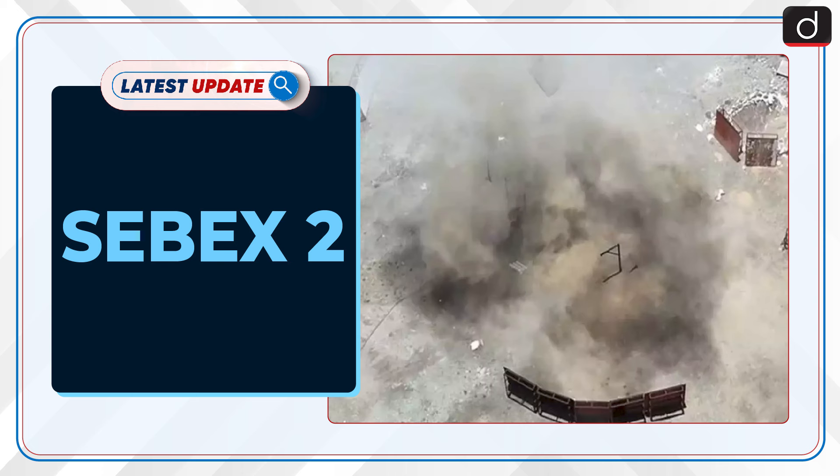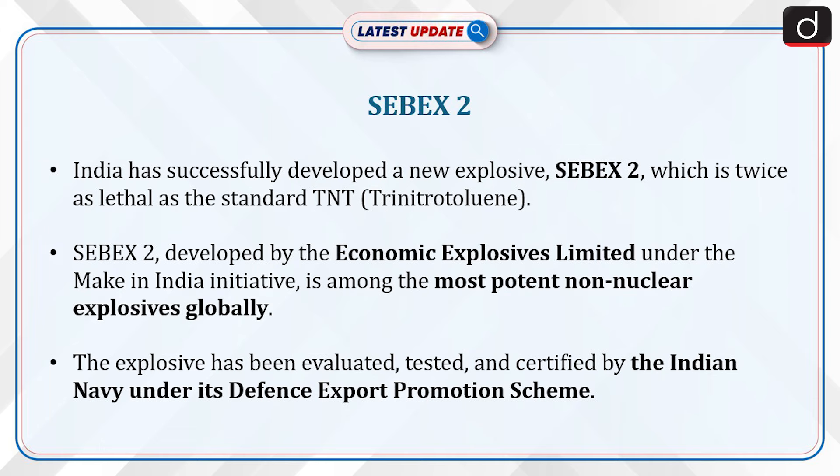Welcome to the latest update program. The topic of discussion is Sebex-2. India has successfully developed a new explosive, Sebex-2, which is twice as lethal as the standard TNT, i.e., Trinitrotoluene. Sebex-2 was developed by Economic Explosives Limited under the Make in India initiative and is among the most potent non-nuclear explosives globally.